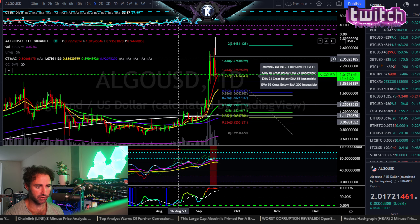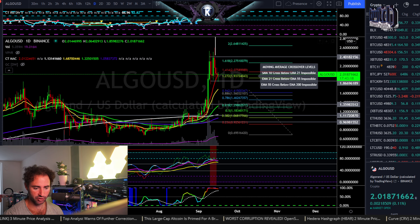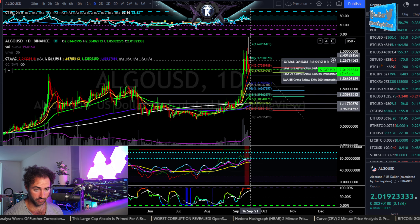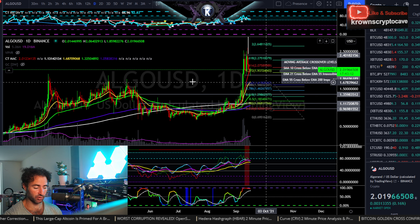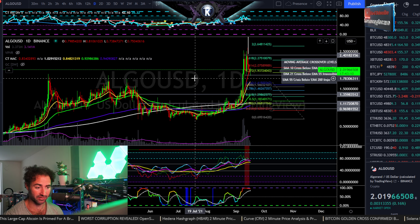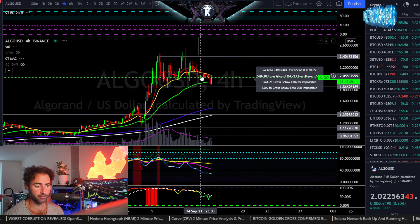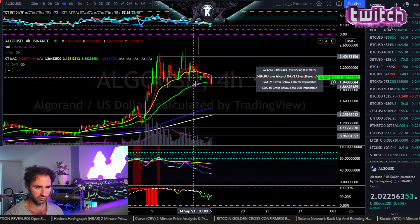We have Algorand, symbol ALGO, versus the dollar, and we actually have a very similar chart to the last one we looked at. Tezos had a beautiful move ahead of the rest of the markets — this is relatively strong. I just want to be very deliberately clear that whatever I'm going to say about this next is within the context of long-term good, but short-term and medium-term time frames, it's just sideways range right here.